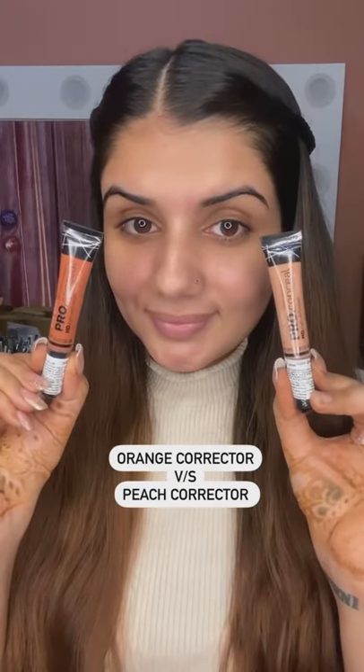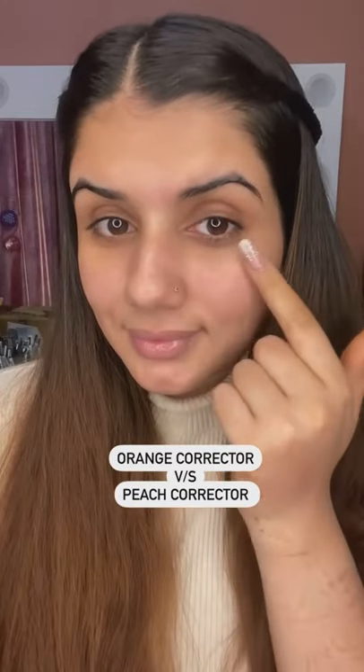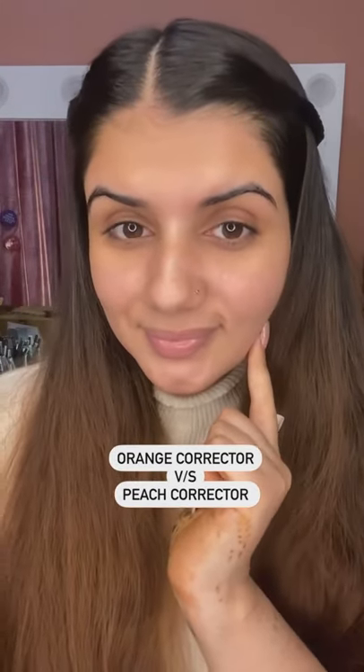The difference between an orange corrector and a peach corrector: if your skin issue's color is dark, then you will conceal it with an orange corrector. But if your skin issue's color is not so dark, like mine, then you can achieve the same results with a peach corrector.